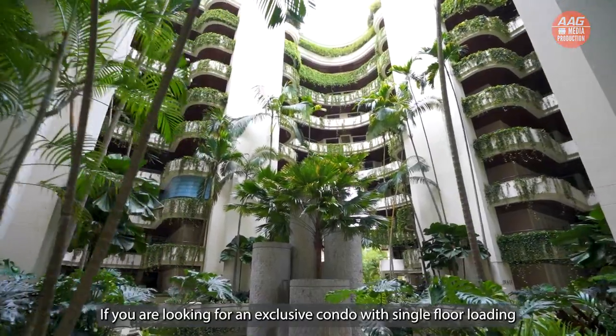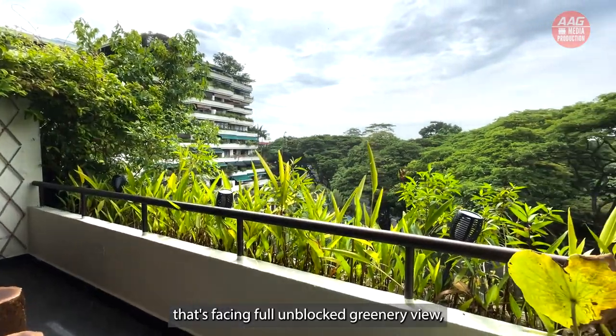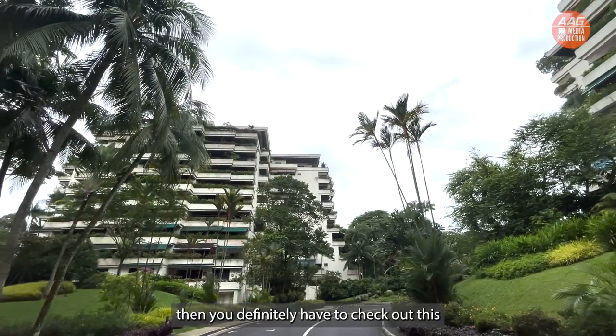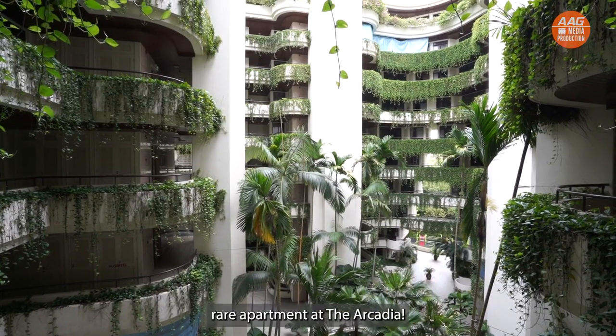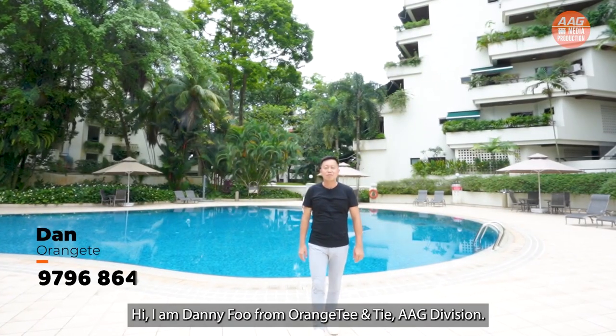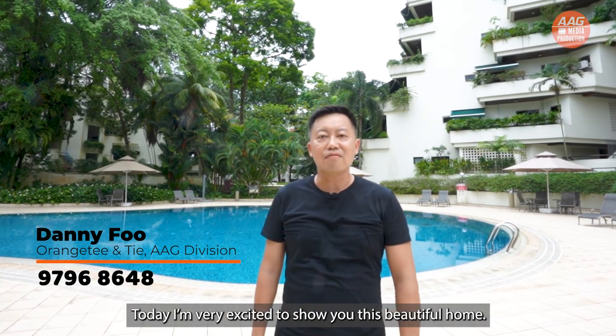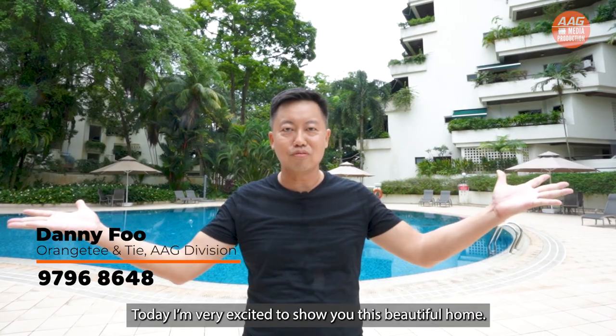If you are looking for an exclusive condo with single floor loading that's facing a full unblocked greenery view, then you definitely have to check out this rare apartment at The Arcadia. Hi, I'm Danny Fu from RHT and Thai AAG Division. Today I'm very excited to show you this beautiful home.